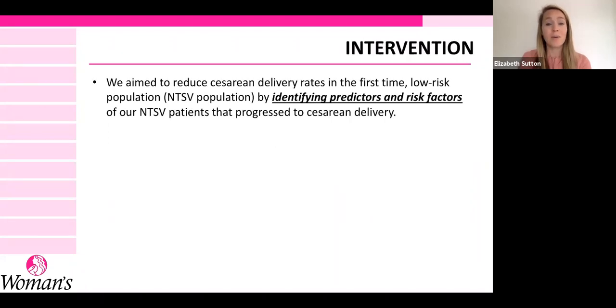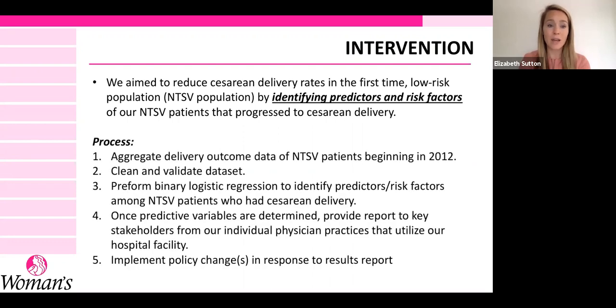So what did we decide to do? We wanted to reduce C-section rates in these low-risk moms. We planned to identify predictors and risk factors in our own NTSV patients that progressed to cesarean delivery — looking at our own data, aggregating it beginning in 2012, cleaning and validating the data set. We did an analysis with binary logistic regression to identify predictors and risk factors, then made a report and presented it to our physicians. The hospital and physician groups then collaborated on a policy change based on the results.